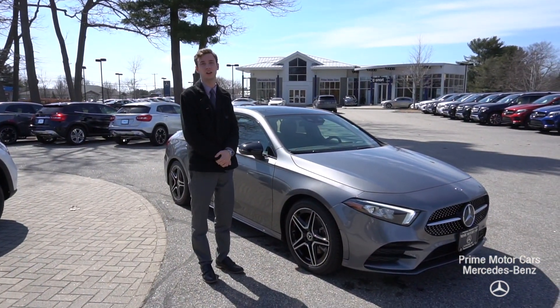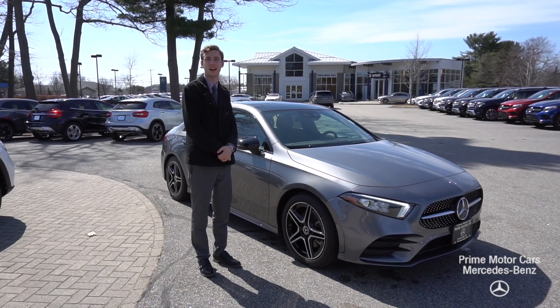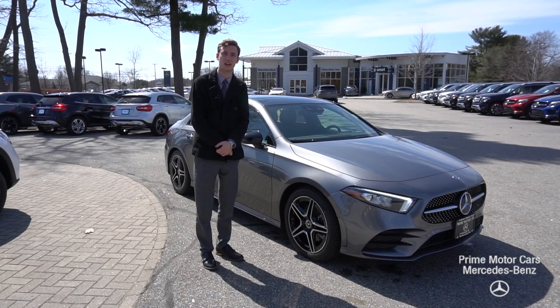Hi, this is Spencer from Prime Motor Cars, Mercedes-Benz in Scarborough, Maine. Beside me is a 2019 A220, the brand new A-Class from Mercedes-Benz.